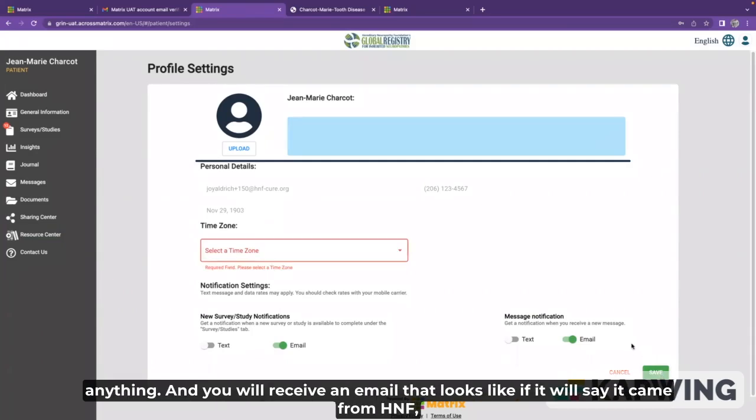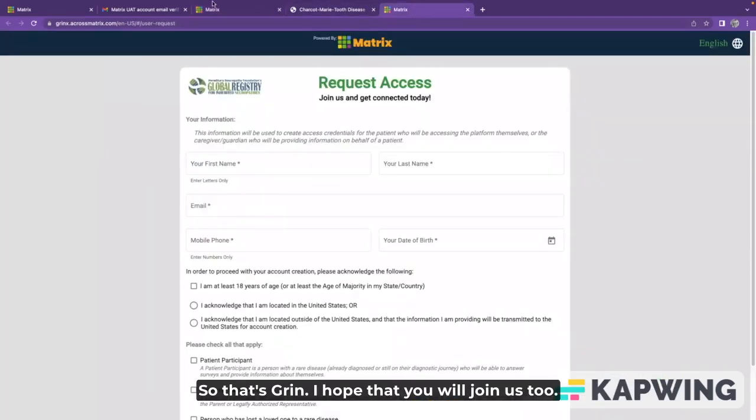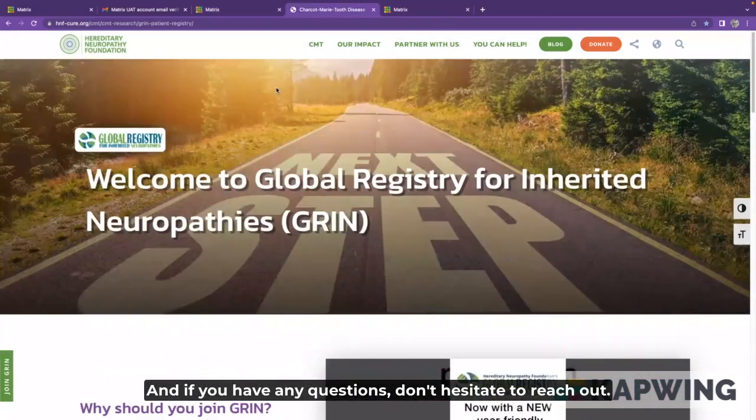You will receive an email that looks like it came from HNF. It won't look like the normal HNF emails — just know that it's not spam, it did come from Matrix. So that's GRIN. I hope that you will join us soon. If you have any questions, don't hesitate to reach out — it's registrycoordinator@hnf-cure.org.